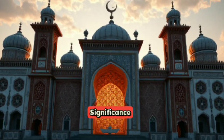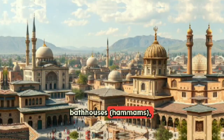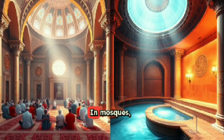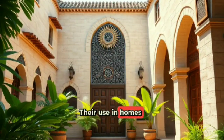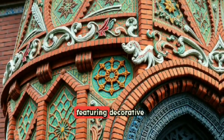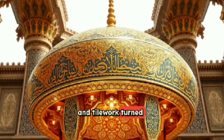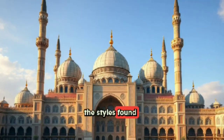Windcatchers became a staple of Persian-Islamic architecture, often integrated into mosques, bazaars, bathhouses, and hammams, as well as residential homes. Their presence in sacred and communal spaces shows they were more than cooling devices — they were part of the cultural identity. In mosques they maintained comfort for worshippers; in hammams they regulated heat and moisture. They were not only functional but also aesthetic, featuring decorative brickwork, tile, and plaster motifs. Craftsmen treated windcatchers as artistic canvases, with complex geometric patterns, calligraphy, and tilework, symbolizing wealth, taste, and engineering prowess.